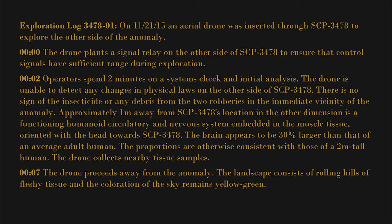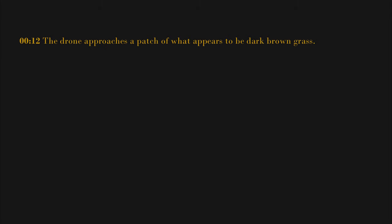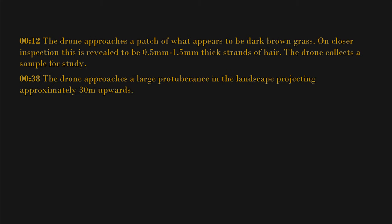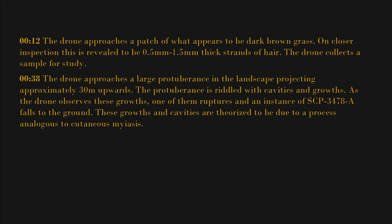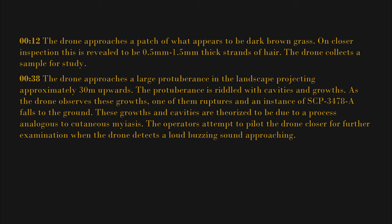The landscape consists of rolling hills of fleshy tissue and the sky remains yellow-green. A slight tremor is detected in the ground. At 12 minutes, the drone approaches a patch of what appears to be dark brown grass; on closer inspection, this is revealed to be 0.5 to 1.5 millimeter-thick strands of hair. The drone collects a sample. At 38 minutes, the drone approaches a large protuberance projecting approximately 30 meters upwards. It is riddled with cavities and growths; one of them ruptures and an instance of SCP-3478A falls to the ground. These growths and cavities are theorized to be due to a process analogous to cutaneous myiasis.